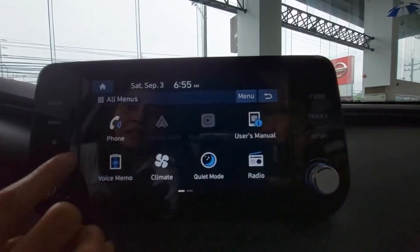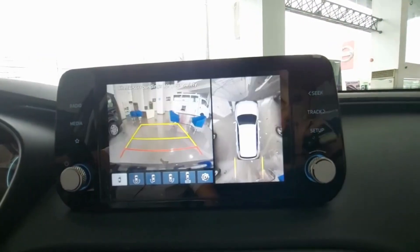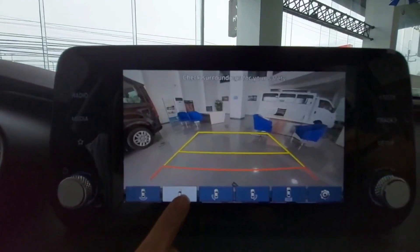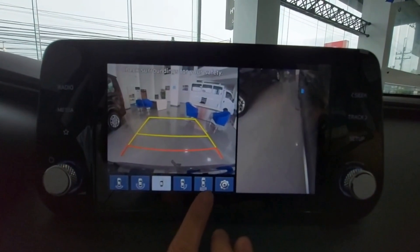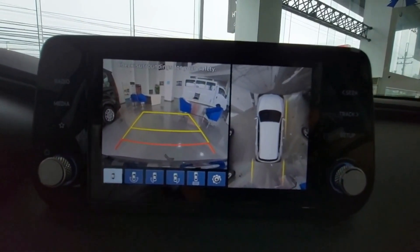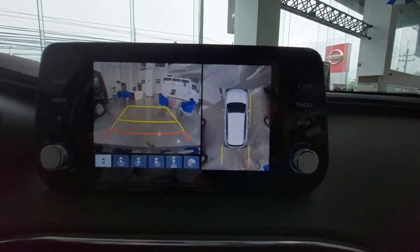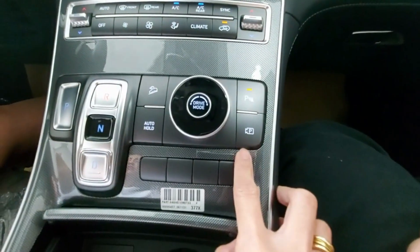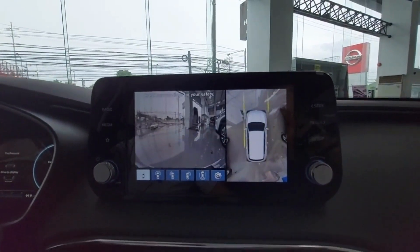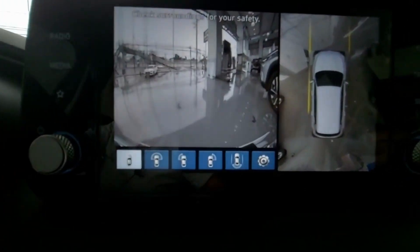Let's check the 360-degree camera. In case you need to reverse, you can choose which angle you want the camera to show. You can press here to see different views, and there are options for which direction you want to monitor.